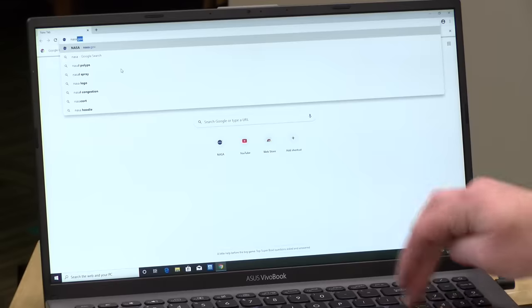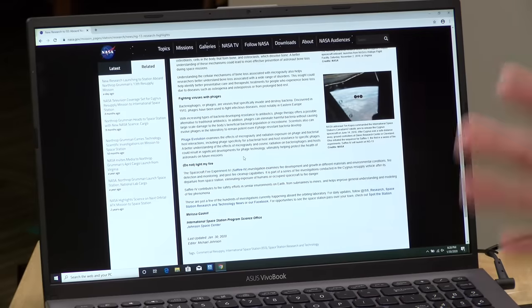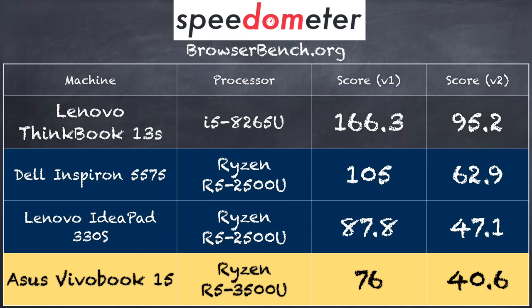We loaded up the NASA.gov homepage over Wi-Fi on my AC wireless network, and everything rendered in just fine. Doing web browsing, Microsoft Office, Word, PowerPoint, and all of that should be more than adequate and in line with what you'd get from a $300 or $400 Intel machine. In the BrowserBench.org Speedometer test, we got a score of 76 on version 1.0 and 40.6 on version 2.0. The other Ryzen machines are doing a little better than this one, which was unexpected given this has the more expensive Ryzen 5 3500U processor. For whatever reason, it's not benchmarking very well on this particular test.